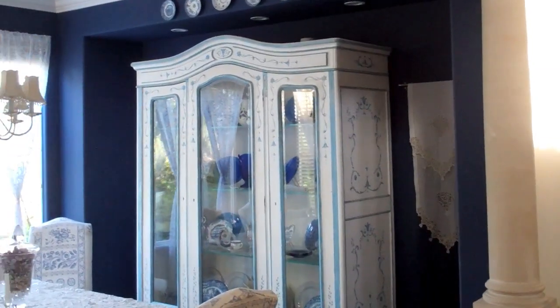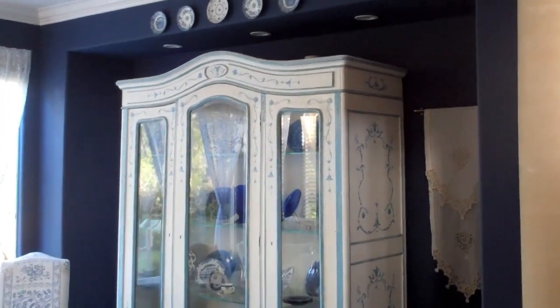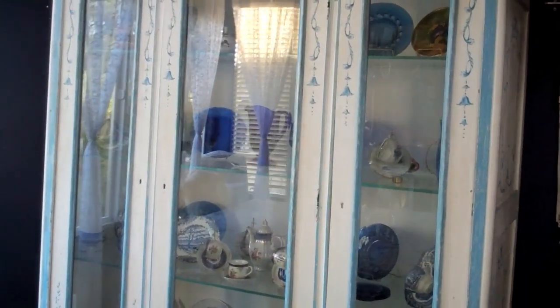I'm not completely guilty of not walking my talk. This hutch is anchored down, and all the items inside are anchored down with museum wax. And just to prove it, there it is — straps that will hold this to the wall when things start to shake.